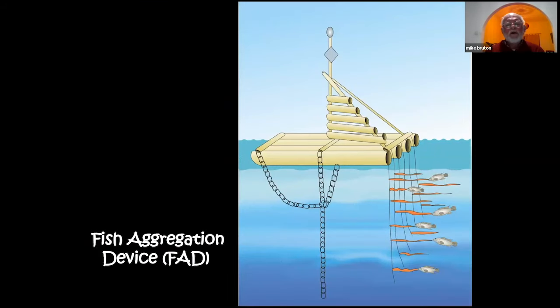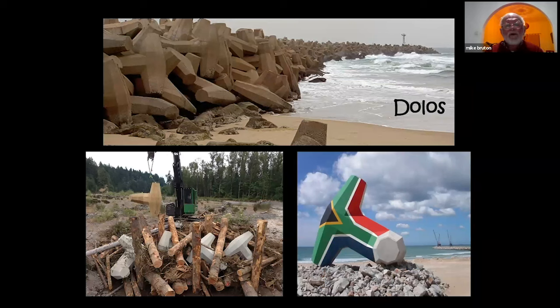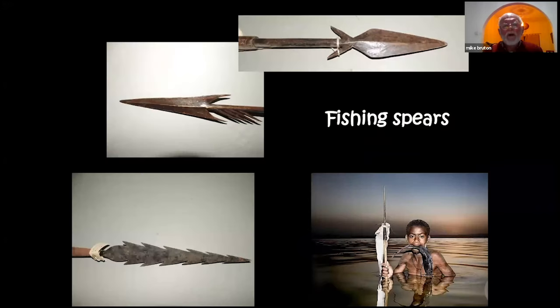Fish aggregation devices are another method: one type floats on the water surface with streamers hanging down that congregate fish, which can then be caught with lift gear, purse seines, and other gear. Remarkably, the dolos — invented in South Africa for harbour protection — is now being used worldwide, including in Algoa Bay, to make substrate-based fish aggregation devices where fish and shellfish congregate and can more easily be caught.